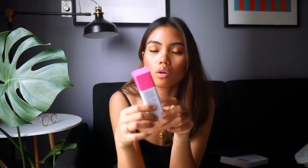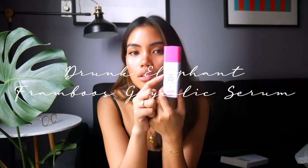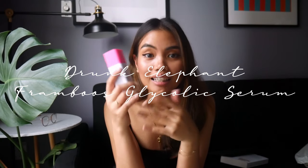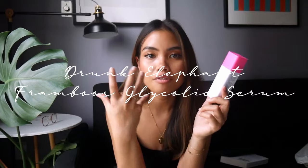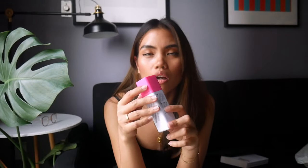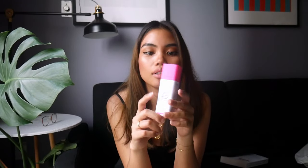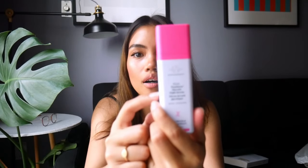My next favorite would have to be the TLC Framboos Glycolic Night Serum from Drunk Elephant. Whenever you put it on at night, the next day your skin feels so good — so soft and smooth. Apparently the Sukari Baby Facial is way better than this one, but they don't sell that in Canada because apparently it's illegal, so I'm settling for this one. If you're going to buy one thing from Drunk Elephant, it would be this. It works so well — go buy it, it's amazing.